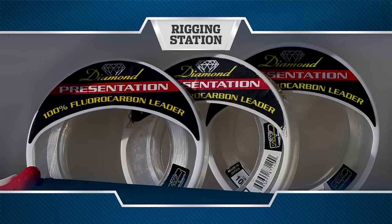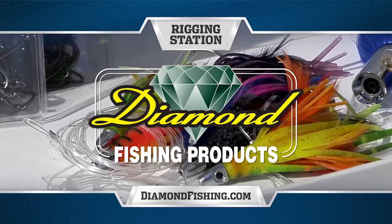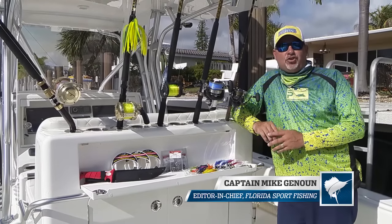Rigging Station, presented by Diamond Fishing Products, makers of the finest monofilament and braided fishing line in the world. Hi, and welcome to this episode's Rigging Station.